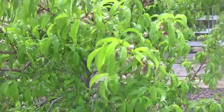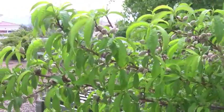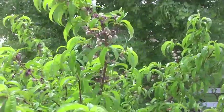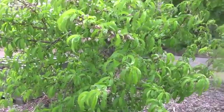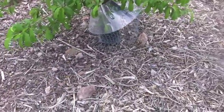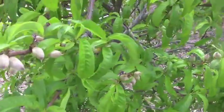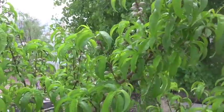Here's my peach tree. It's absolutely covered in peaches. I'm going to have to thin these out this year, but that's a great problem to have. It's put on more growth than it's ever put on, and I truly believe it has to do with mulching down here at the base. It's unbelievable how many peaches — every blossom must have set.